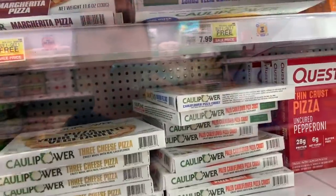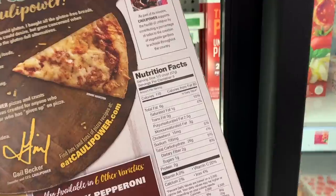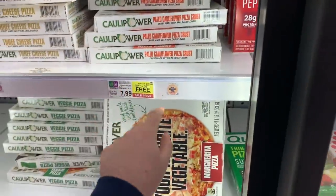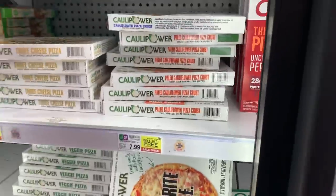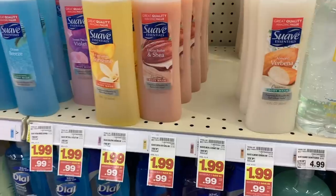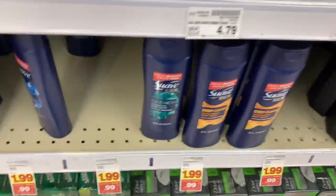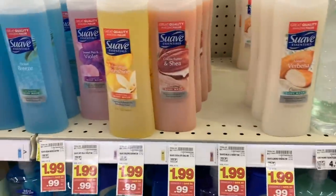If you're on keto — actually, let's check the label together — they're really not low carb. But if you just want cauliflower, they're $7.99 buy one get one free, so $3.99 each. Also, if you need body wash this week, they have Suave for $0.99 — the Suave men's and women's. Not bad, but hopefully we get some coupons before the sale ends.